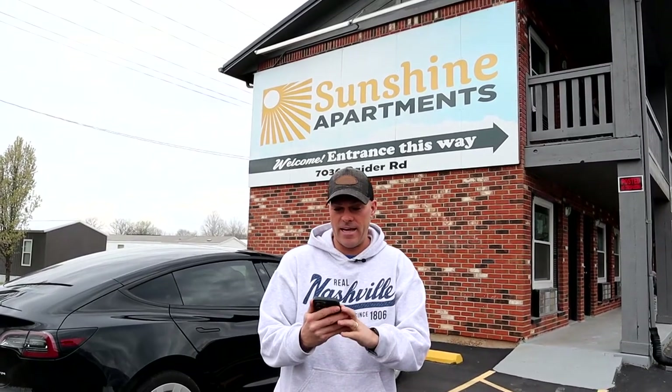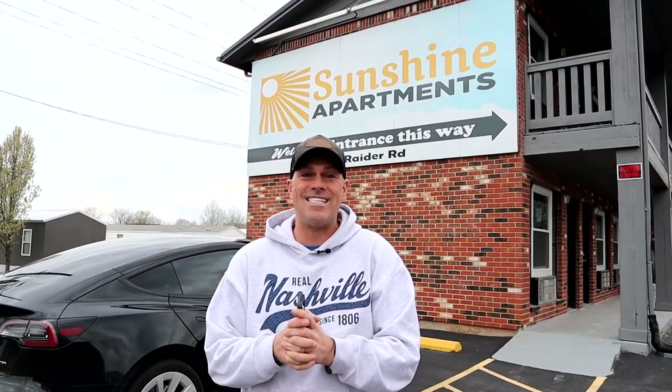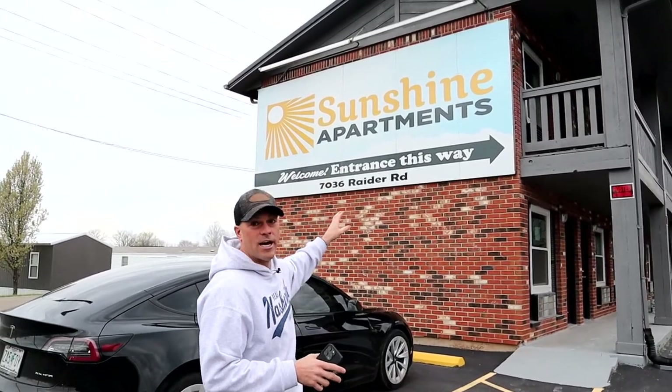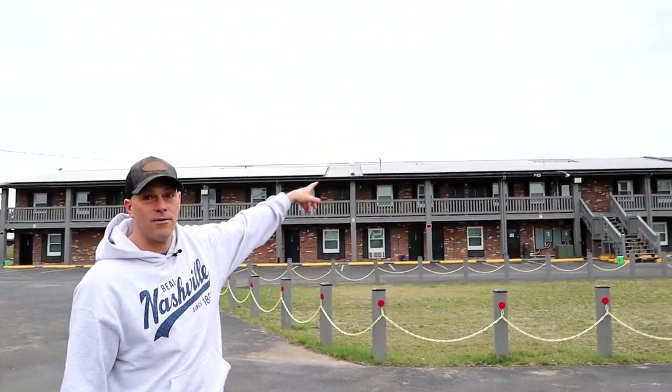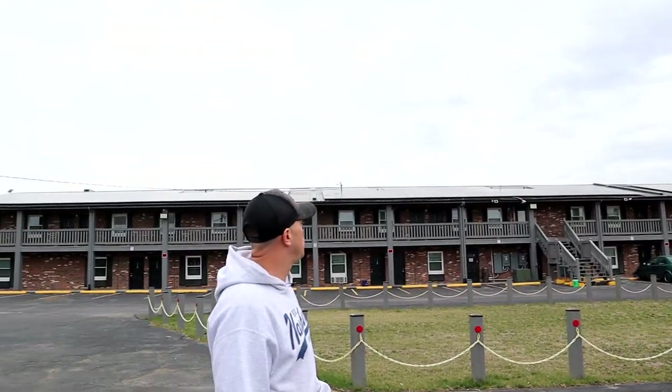Hey guys, what's up? Today is Friday, March 22nd, 2024. I haven't made a YouTube video in quite some time to give you all an update on the motel conversion — the old Red Cedar Lodge down in Bonne Terre, Missouri. We've converted this to Sunshine Apartments. And the reason we're calling it Sunshine Apartments is because we have added solar panels to the roof at this property. This is a really, really cool project.